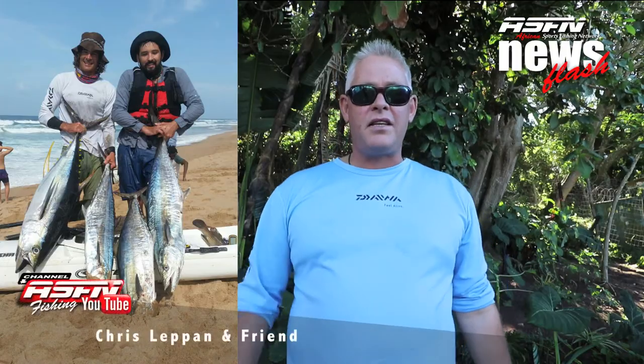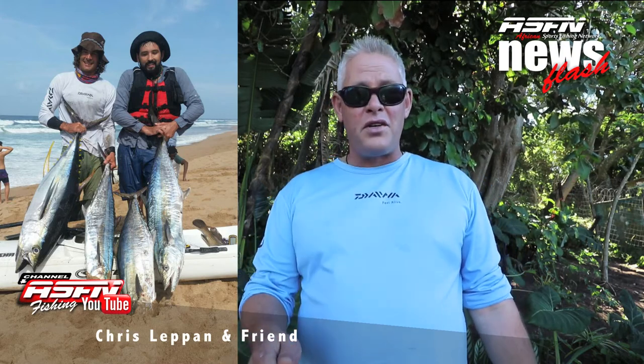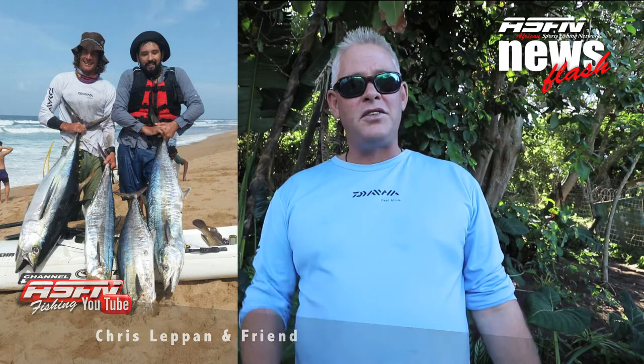On the deep sea side, Chris Lepin caught a couple of tuna and kuta using his Grand Wave rod matched up with a Saltus 50.